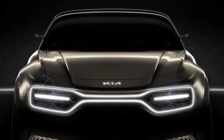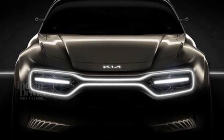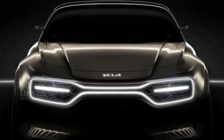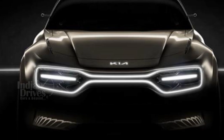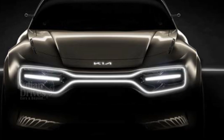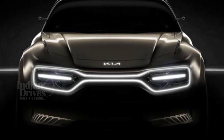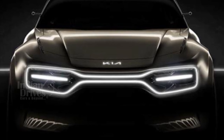Kia recently unveiled a teaser image of its new concept sports car, slated to be launched at the 2019 Geneva Motor Show. From the teaser, the first thing noticed was the flared wheel arches along with the notable tiger-nose grille design framed with LED headlights, which is a Kia signature concept.